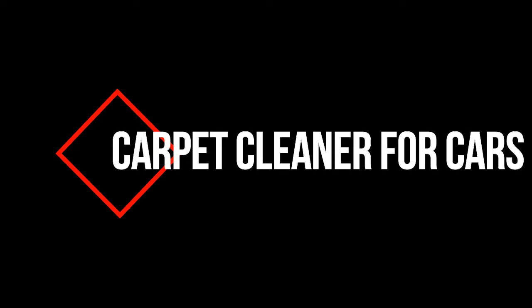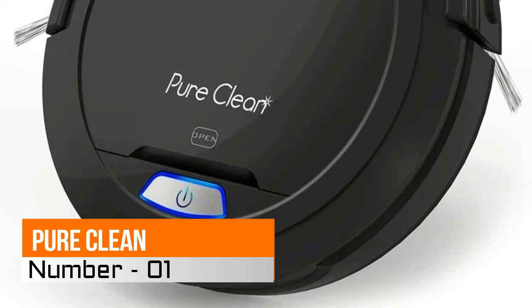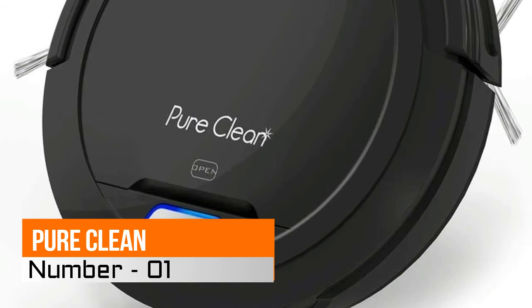Hi, you are watching Best Carpet Cleaner for Cars Reviews. Number 1, Pure Clean Robot Vacuum Cleaner.